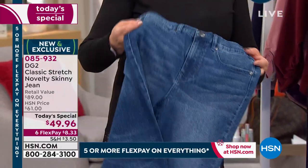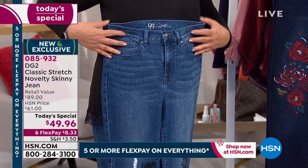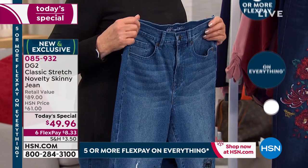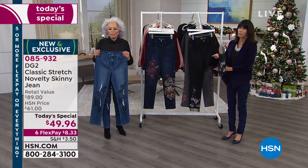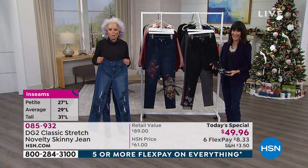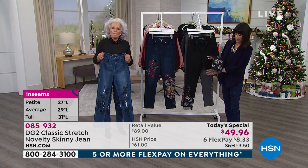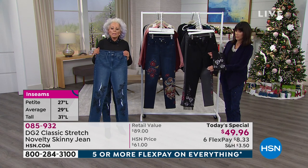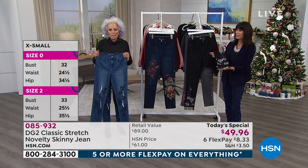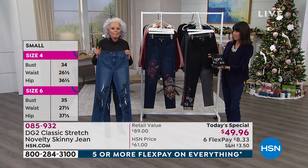A lot of you are still on hold asking about sizing. In a store I would be a 6 or an 8 in a jean depending — nobody makes jeans for us past the age of 40. That's where DG2 comes in. I'm a size 4 and consistently a size 4 in DG2. So if you're a size 6 in a department store, you're a size 4 in DG2.